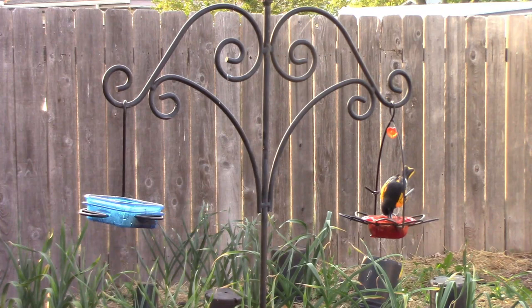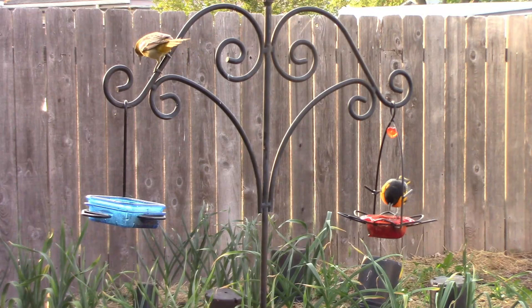Our third feeder is separated from the other two feeders by about 20 feet. As you can see, they do use both feeders at once sometimes.